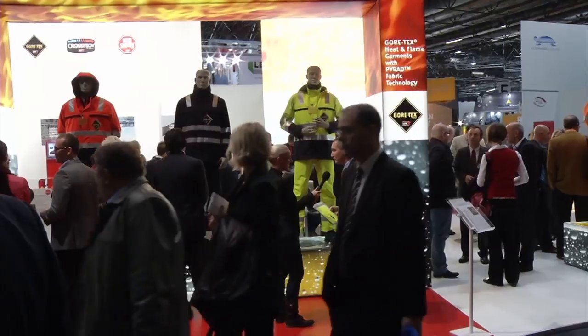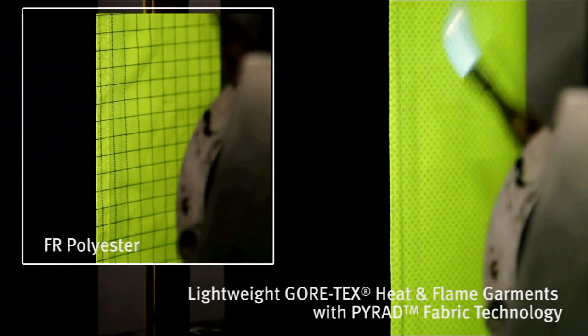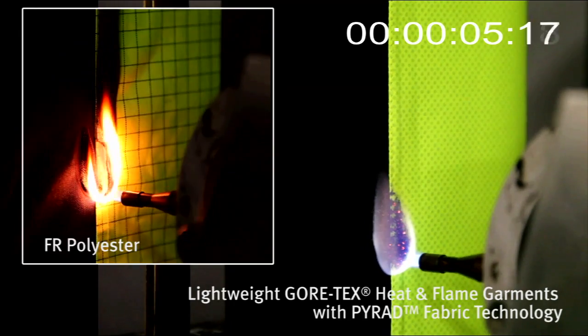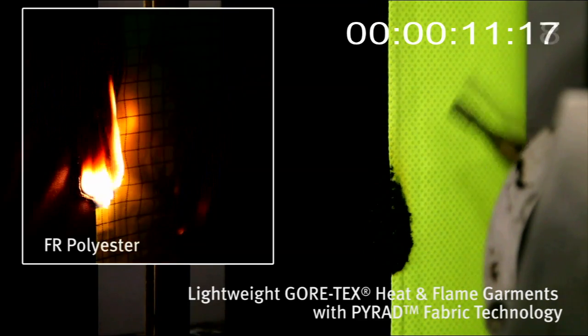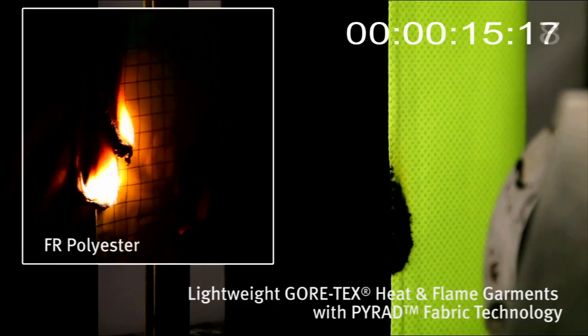How did we resolve that? We made sure that due to the new technology we can combine regular, non-flame and heat resistant materials — like polyester and polyamide — together with the Gore-Tex membrane. The outcome is that we can provide a very high degree of protection according to the latest safety standards for heat and flame protection.